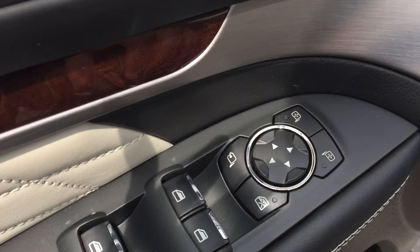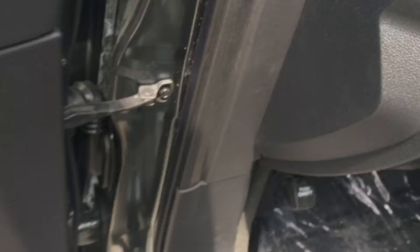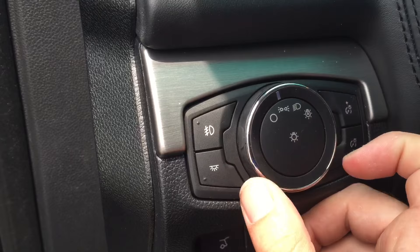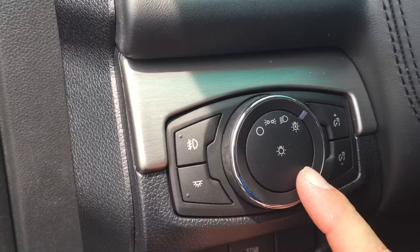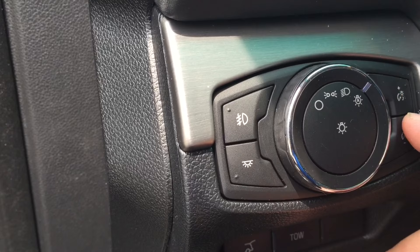Here's where you adjust your mirrors, your power folding function, window locks, and all your window adjustments. You also have your off position for your lights, daytime running lights on, and automatic set-and-forget-it function, which I would personally recommend. There are fog lights and instrument cluster backlighting right here as well.